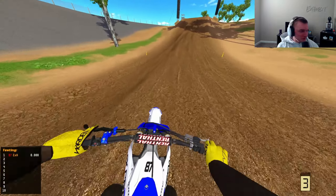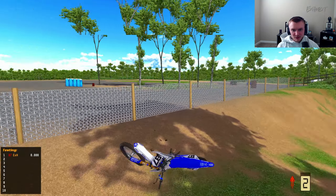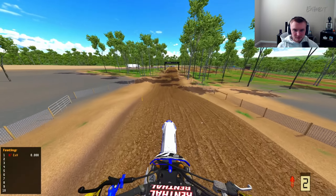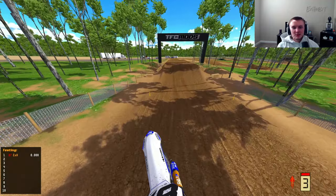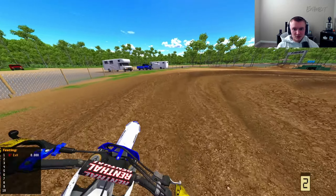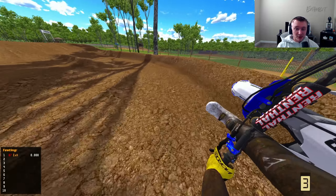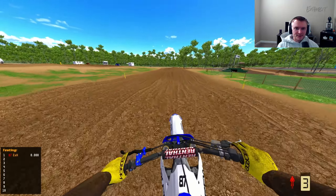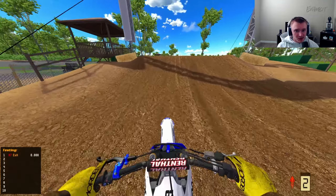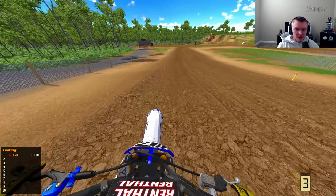Anybody else try the 250s or 450s? One person tried the Honda 450 — it's definitely better than before. Earlier when it dropped, I was talking to Dylan and he said the Yamaha 450 just has better stability control. He described it like: if you're riding in real life, it used to have no stability between your legs gripping the bike. Now with the update there's a lot more stability — it feels like you're gripping the bike a lot better.